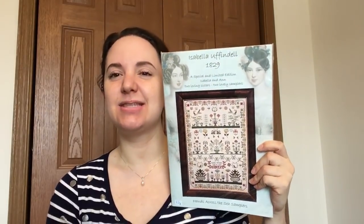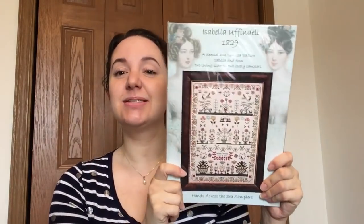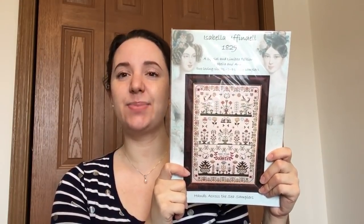Let's start with what I got myself for Christmas. I don't know why I hemmed and hawed over this for so many months — I think I was afraid of jumping on a bandwagon — but I did finally bite the bullet and ordered it and I'm so glad I did. It's the Hands Across the Sea Sampler. This is the Uffindell sisters — Isabella, the older sister, and Anne — and it contains both of their samplers. You've seen it a million times so I'm not going to talk about it a lot.